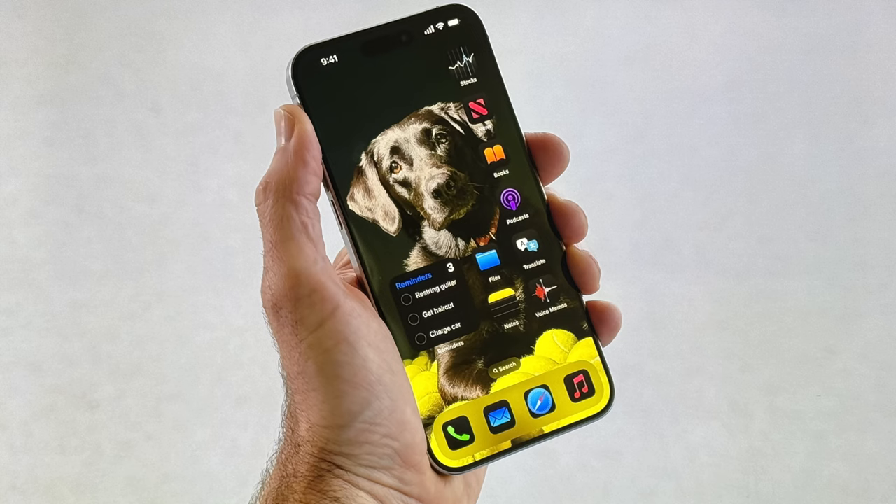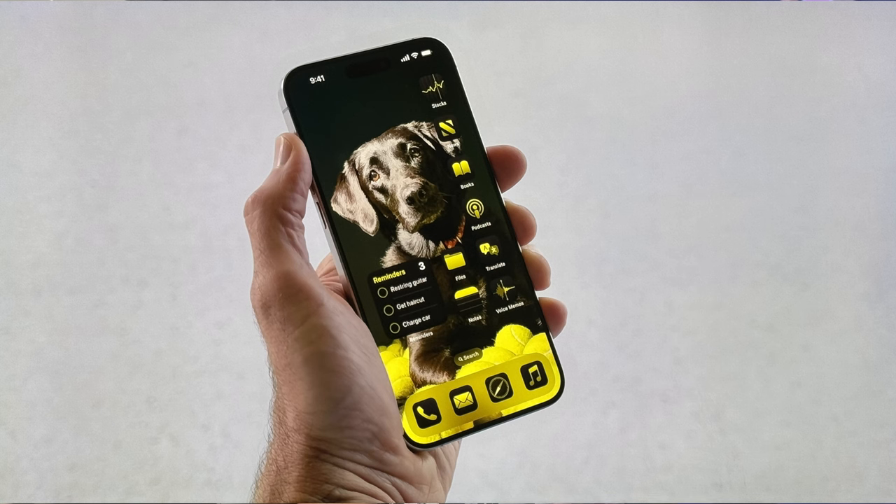iOS 18 — that is the big daddy. iOS 18 now has a lot of customization features. Mainly, you are able to customize your home screen, change the color of apps, do a dark mode on the app icons, change the color to match the wallpaper, and change icon locations.